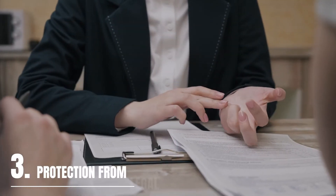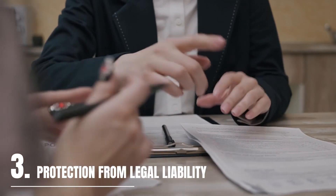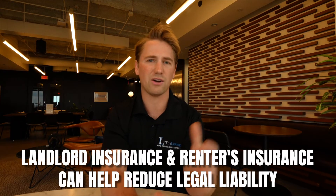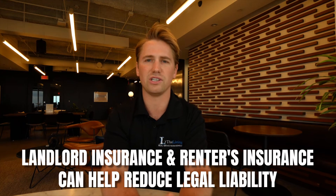Renter's insurance adds an extra layer of protection from legal liabilities and offers advantages to you and your rental property. If a tenant does not have renter's insurance and someone gets injured on your property, the person is more likely to sue the landlord seeking compensation. Both landlord insurance and renter's insurance can help reduce legal liabilities.